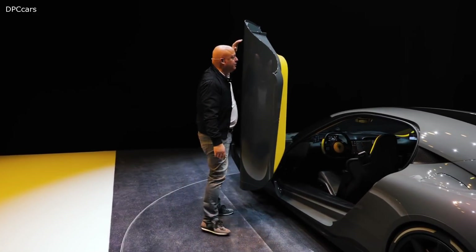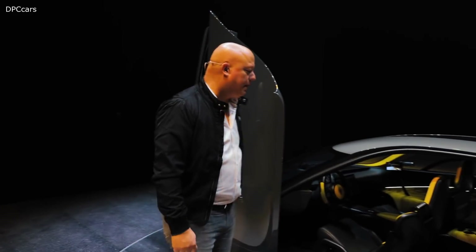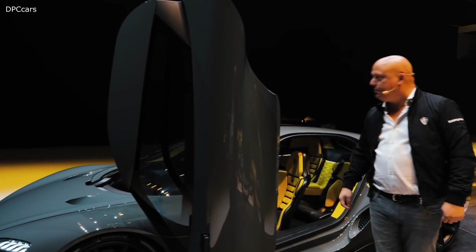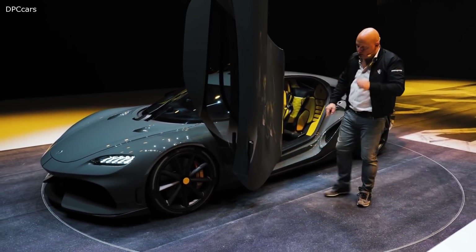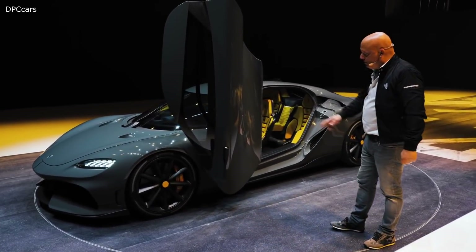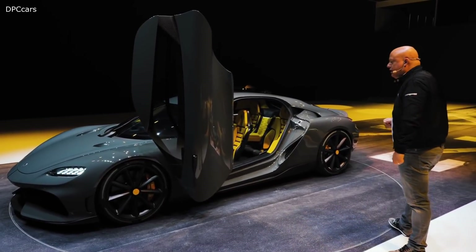We have sensors up here, so if you're in a low garage it will stop a little bit early. This car is designed to fit in 95% of all garages in the world, but if you have a really low one it will stop at an earlier angle. You also have sensors stopping the door from going out if there is an obstacle. And it is also cleared for high curbs, which is practical.